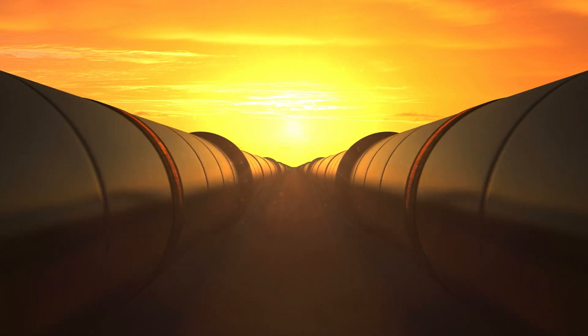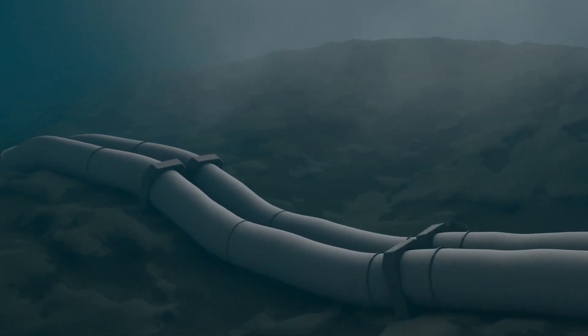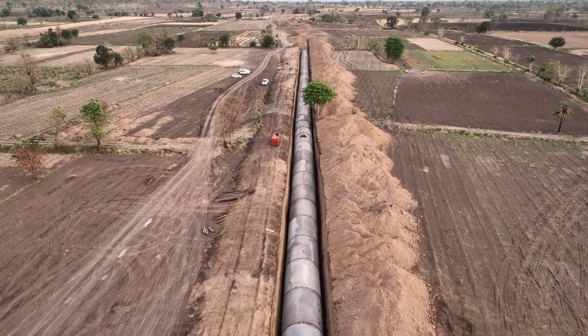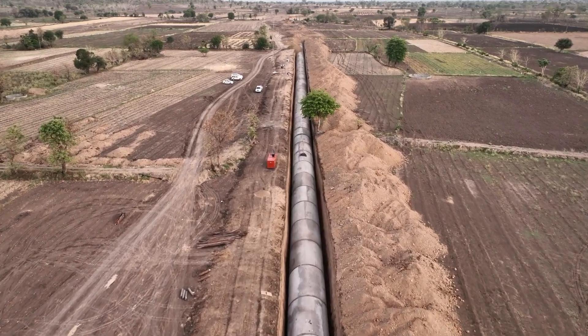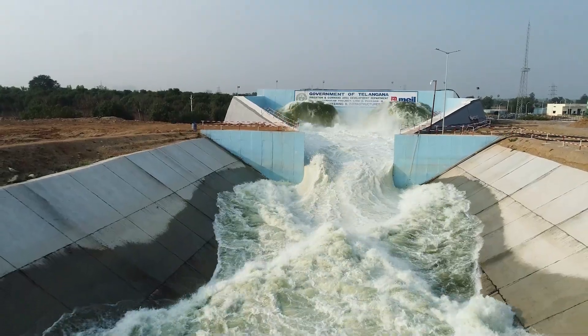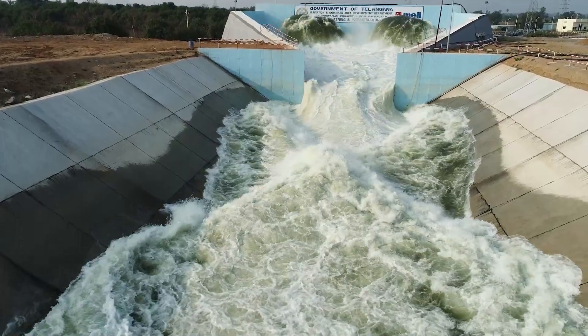We have observed the installation of pipelines for drinking water projects as well as for the transportation of gas, crude oil, diesel and petrol. These pipelines are typically characterized by their height and relatively small diameter. However, in the case of irrigation schemes, it is rare to find long pipelines of the same length and large size.